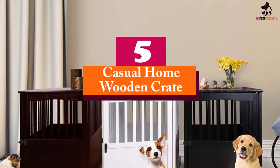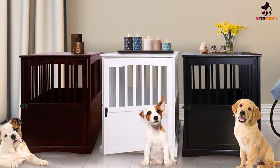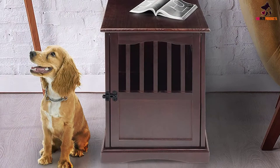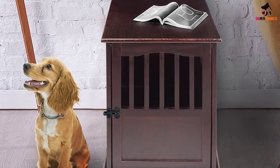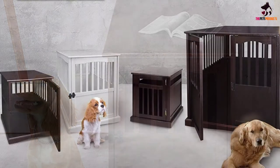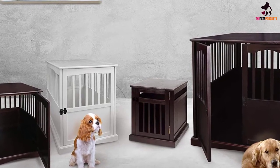Starting at number five, we have the Casual Home Wooden Crate. While the majority of dog kennels on the market have wire or plastic construction, you might be looking for something that blends in with your decor. The Casual Home wooden pet crate has a unique multi-purpose design that doubles as an end table. At first glance, the end table design looks like any other piece of furniture in your living room. The solid wood construction is available in four colors and crafted from sustainably sourced wood. It is chew resistant, but may not be ideal for heavy chewers. The mission-style design slats provide adequate airflow and light.